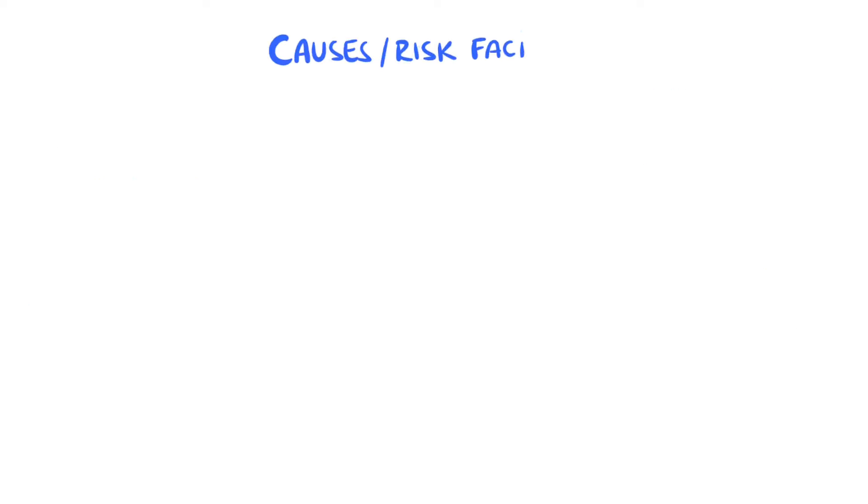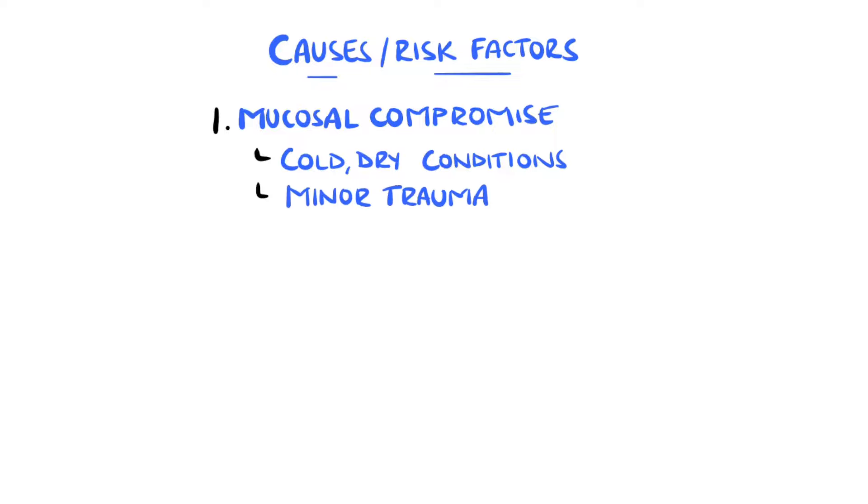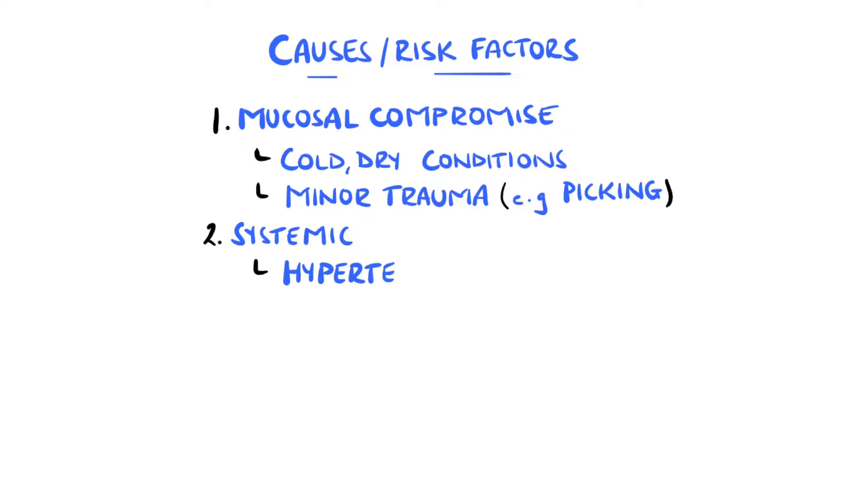The main reason for bleeding of these vessels is mucosal compromise. This is why epistaxis is more common in the colder, drier, and less humid months, as this causes damage to the mucosa and therefore exposes the vessels. Minor trauma, including nose picking and blowing, are also factors. Systemic causes can also cause nosebleeds, like hypertension and coagulopathies.